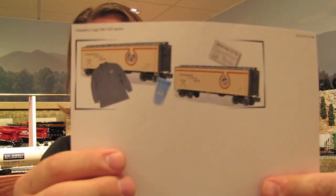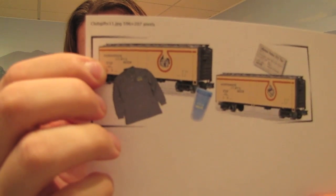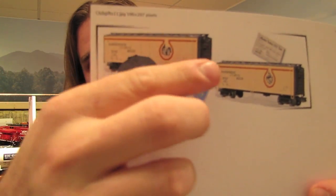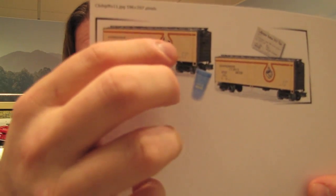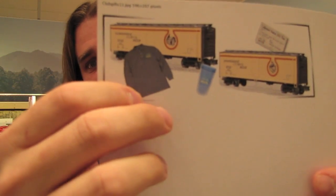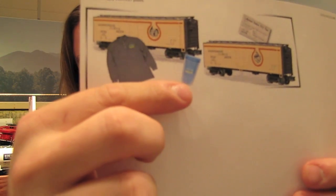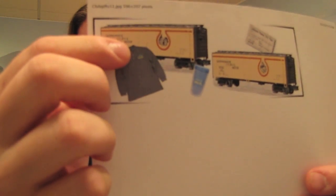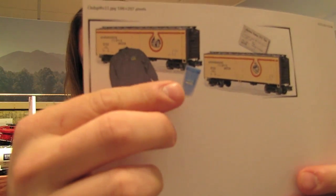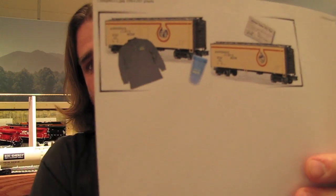For 2011, Weaver is offering a neat horseshoe curve reefer car with a picture of the old Altoona Brewery on it, and they are offering two road numbers — these are going to be really neat looking cars. They're also including a t-shirt and a Weaver mug with a little Weaver logo. $65 will get you one car, the shirt, the mug, the membership card, and all the other benefits. For an extra $40 you can get the second road number.